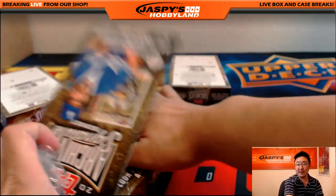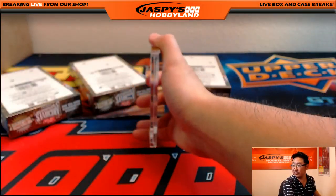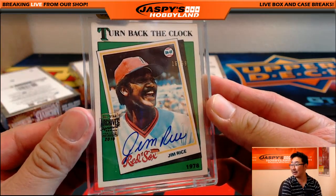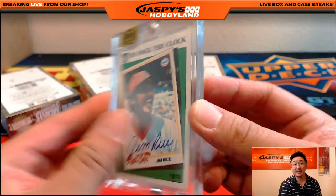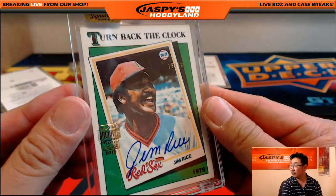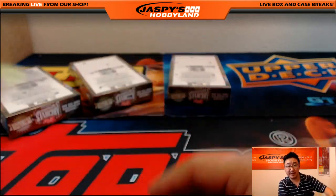The last four, and then the randomizer. Turn back the clock to Jim Rice — 16 out of 59. Nice one.